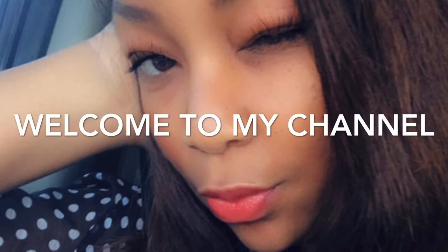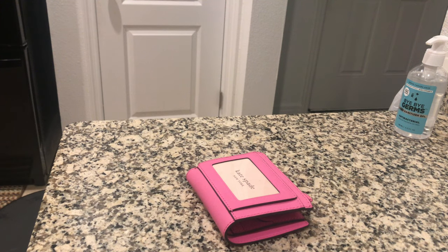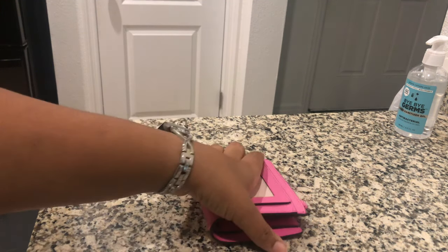Hey y'all, y'all see the title, let's get into it. I just got delivery from the Kate Spade outlet.